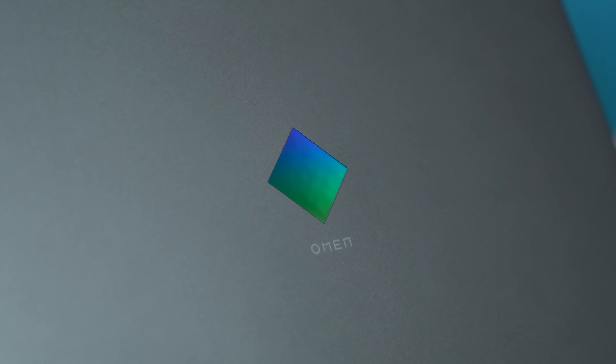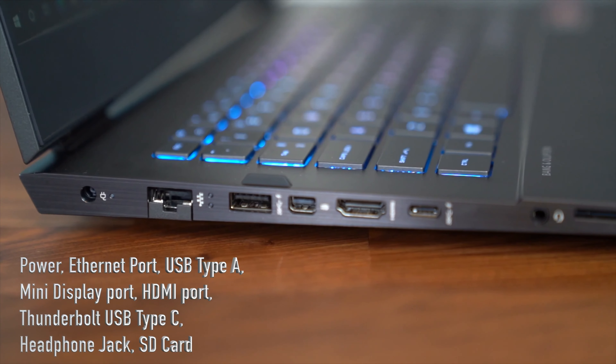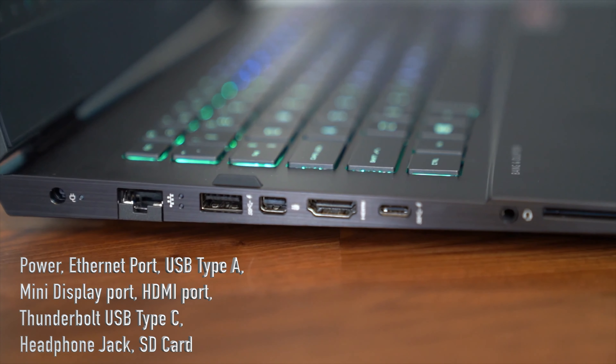There's a very sleek look to it. Up at the top it says Omen, and that logo is reflective and multicolored — really cool.